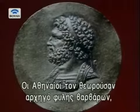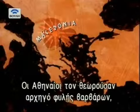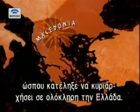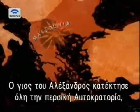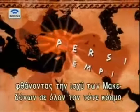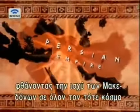Philip II, whom the Athenians reviled as the chief of a barbarian tribe, until he came to dominate the whole of Greece. And whose son, Alexander the Great, set off to conquer the Persian Empire, spreading Macedonian power to the edges of the known world.